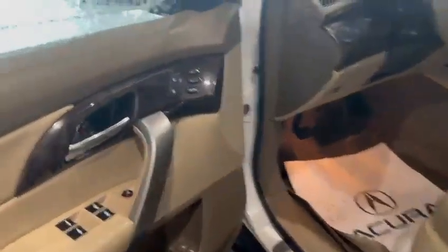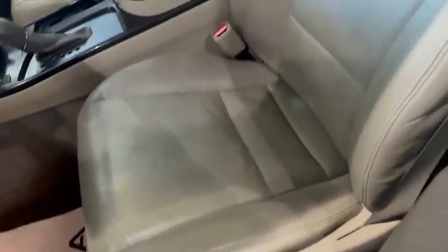Getting into the front seat, this one comes with the dual memory seat, power windows, power locks, power adjustable driver seat with lumbar support. Very well maintained leather, telescopic steering wheel, and this one also does come with Bluetooth for hands-free calling.